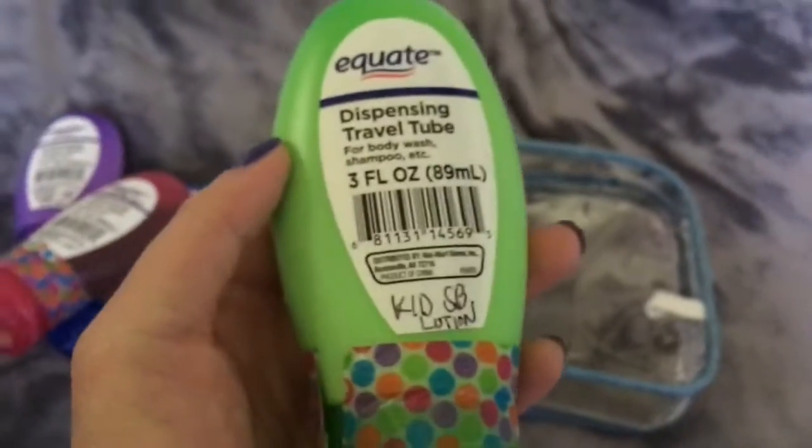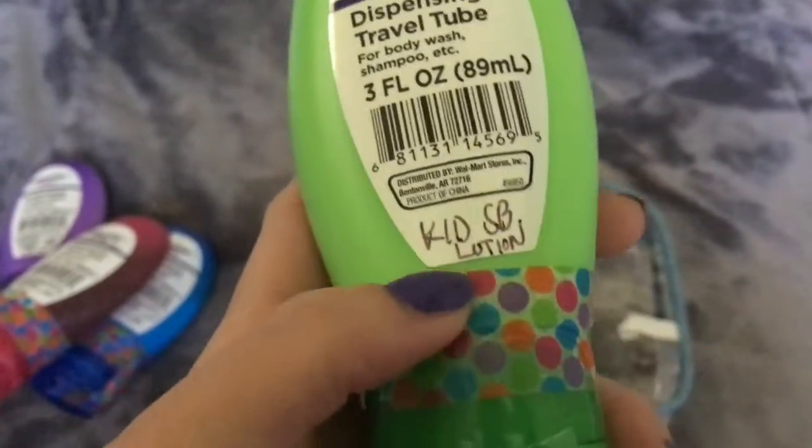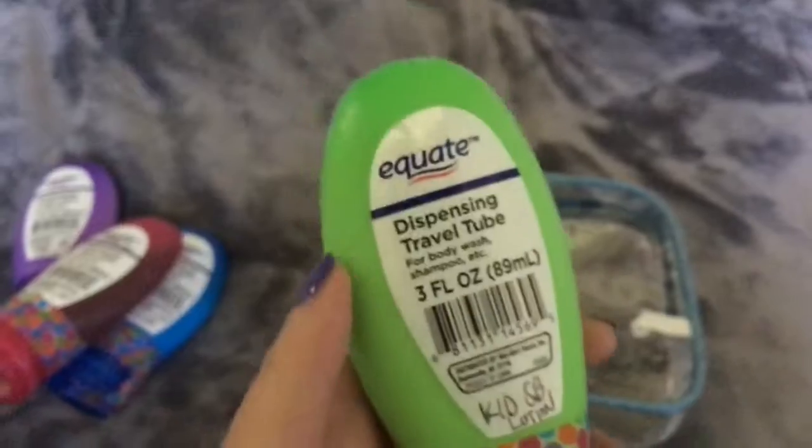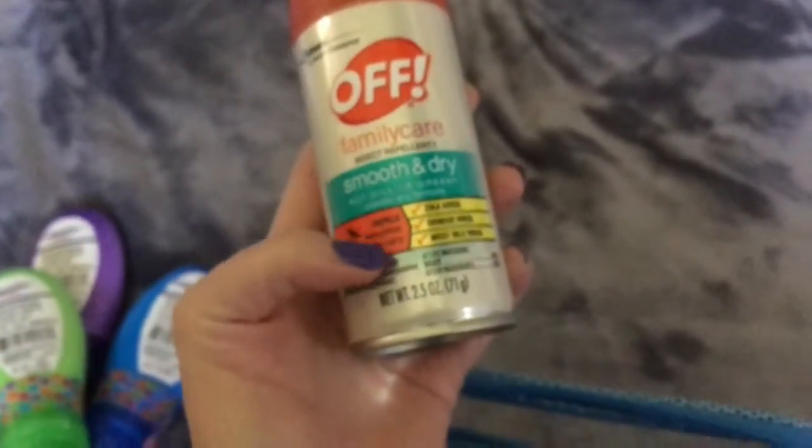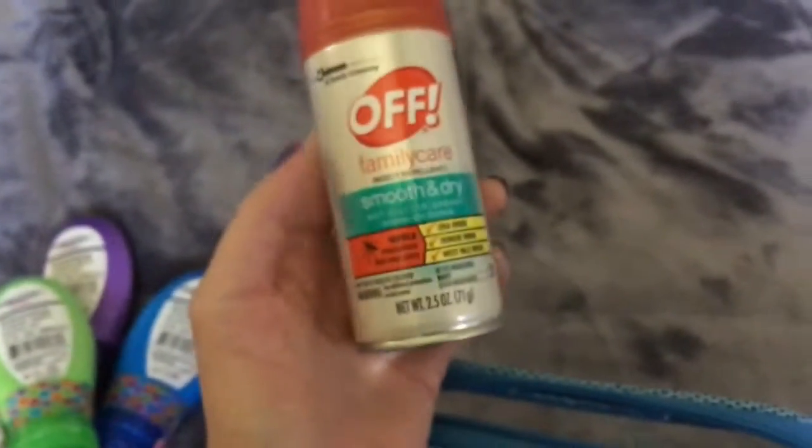This one is for my son — it's kids sunblock lotion. And I don't really know how many mosquitoes there will be, so I'm actually bringing this family care bug spray, just in case.